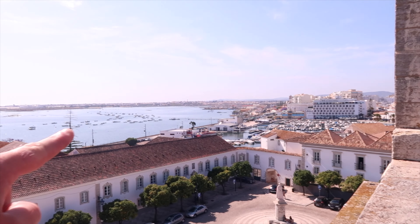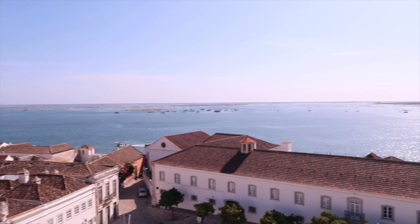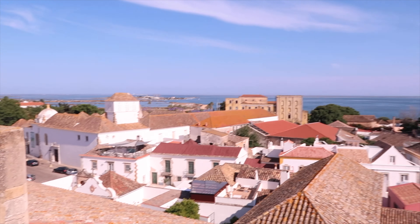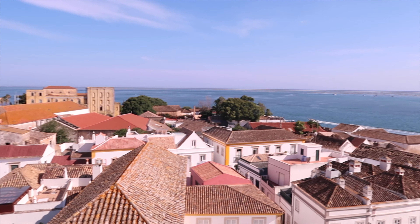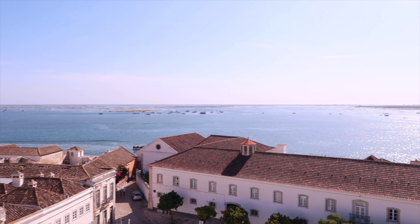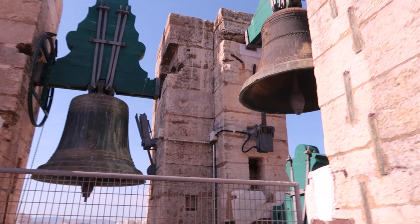We are on our way up the tower — there are a fair amount of steps here. The stairs are getting narrower. It's tight, isn't it? Oh my God, I thought that was a view — check out this! God, it's gorgeous. Oh wow, you can see the whole town. God, this is really beautiful.